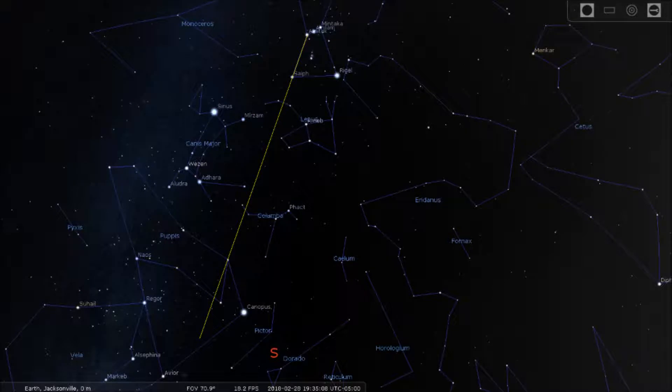Carina is an important constellation because it contains the star Canopus. Canopus, or Alpha Carinae, is the second brightest star in the night sky after Sirius. An easy way to approximate the position of Canopus is to follow the line that starts at Alitoc from Orion's Belt and goes beyond Syph. The extended line will pass very close to Canopus.